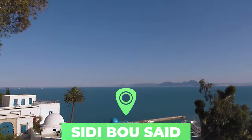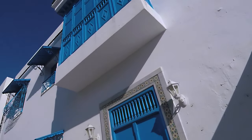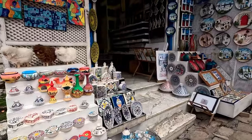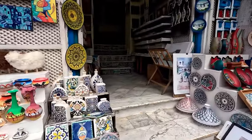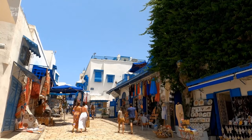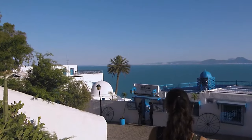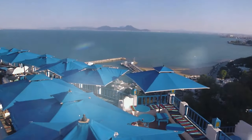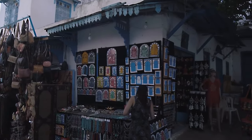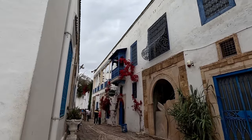Number three: Sidi Bou Said. Impossibly cute and amazingly photogenic, Sidi Bou Said is a clifftop village of petite dimensions that seems to have fallen off an artist's canvas. Unsurprisingly, artists have favored this little hamlet — now a high-class suburb of the capital Tunis — for decades. The whitewashed alleyways, wrought iron window frames, and colorful blue doors are Tunisian village architecture at their finest, while the Mediterranean backdrop is the cherry on top.